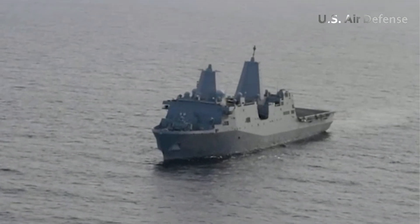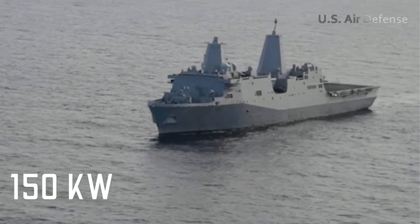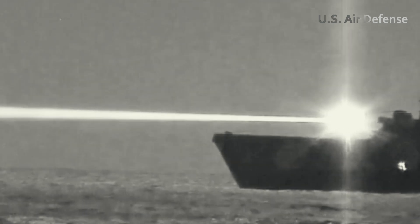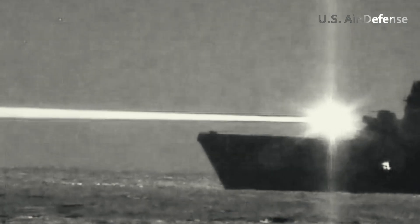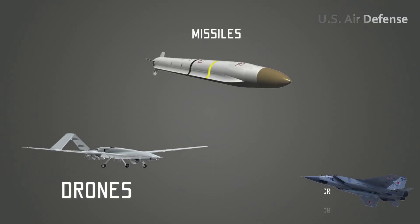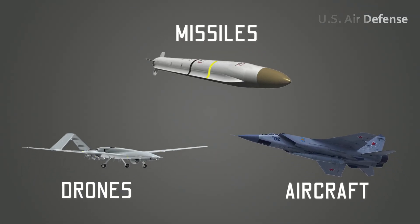The USS Portland has been equipped with a 150-kilowatt laser weapon, which was tested at the White Sands Missile Range in New Mexico before being deployed on the ship. The USS Portland's laser can neutralize low-flying drones, missiles, aircraft, and other complex targets with high precision.